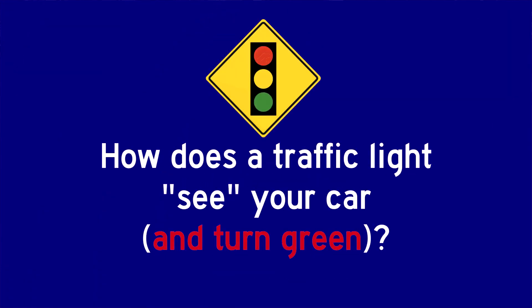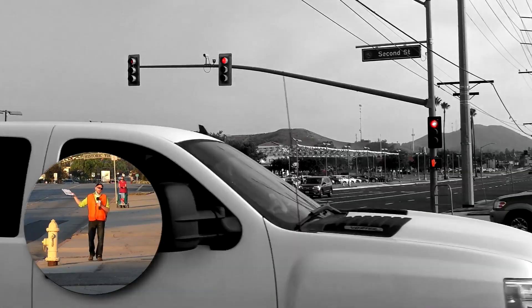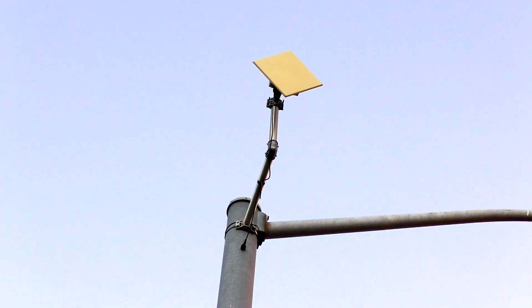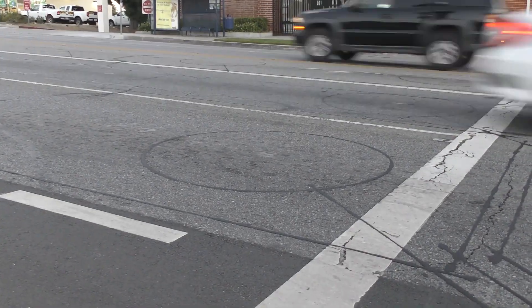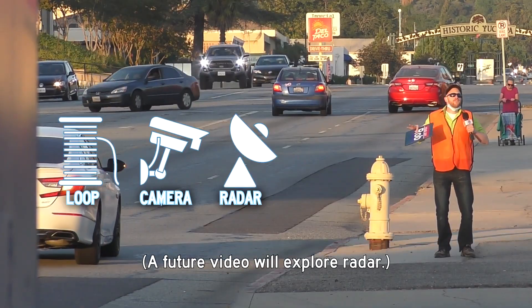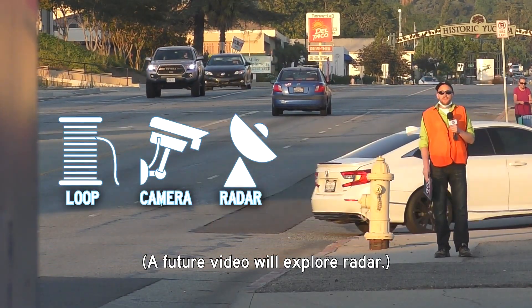Have you ever pulled up to a red light and looked down at the asphalt and seen that somebody's come and cut circles, or looked up at the crossbar that the traffic signal's mounted on and seen junk mounted up there — plastic boxes and enough cameras to make a conspiracy theorist go crazy? Those are the three ways the traffic signal, like a Jedi, can sense your car's presence. And I wanted to know, how do those things work?